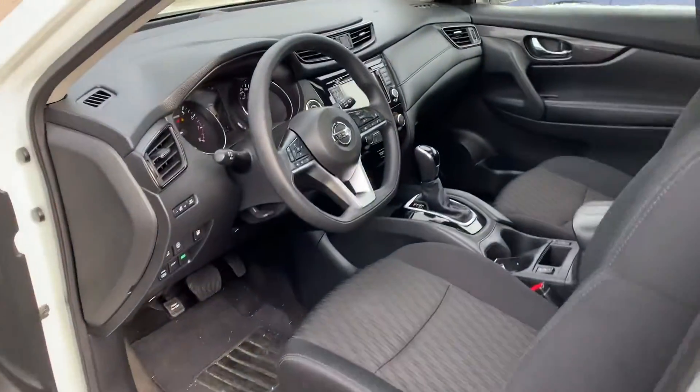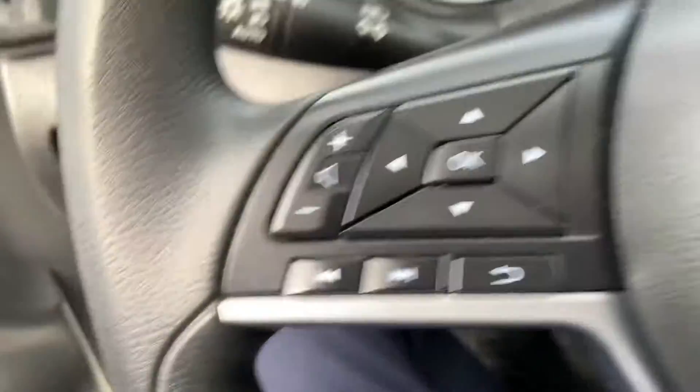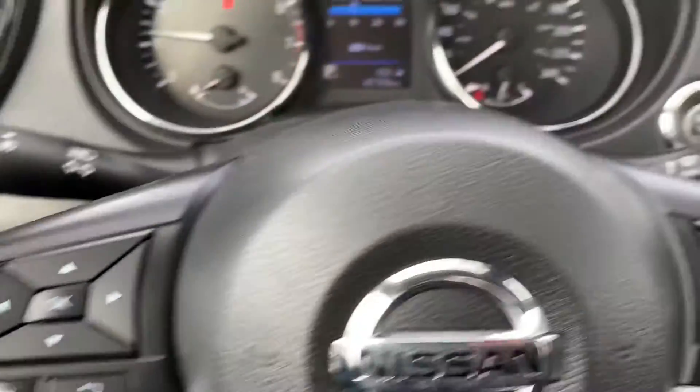Clean interior, power locks, window seats, black cloth interior, all your hands free.